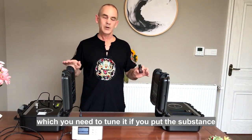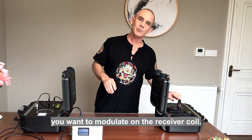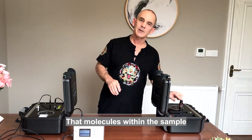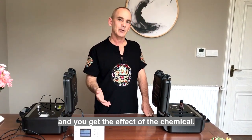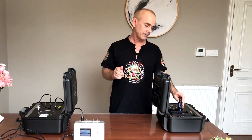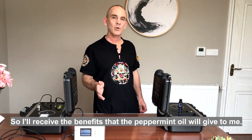With the unit tuned, if you put the substance you want to modulate on the receiver coil, the molecules within the sample change the signal between the lids and you get the effect of the chemical. So in this instance, I'm placing peppermint oil on the receiver plate.